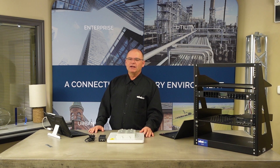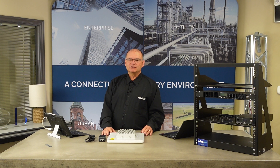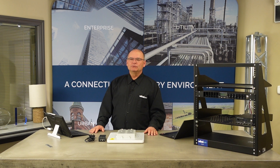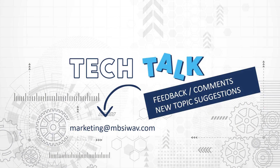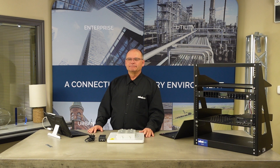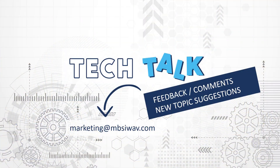MBSI Wave and Wave LLC in the U.S. have just recently become distributors for this equipment, so feel free to inquire. As usual, any feedback or comments you have on this Tech Talk or any other Tech Talk are welcome. Send your email to marketing@mbsiwave.com. Any new topic suggestions, same thing — send them to marketing@mbsiwave.com. Who knows, maybe the next Tech Talk will be your suggested topic. Bye for now.